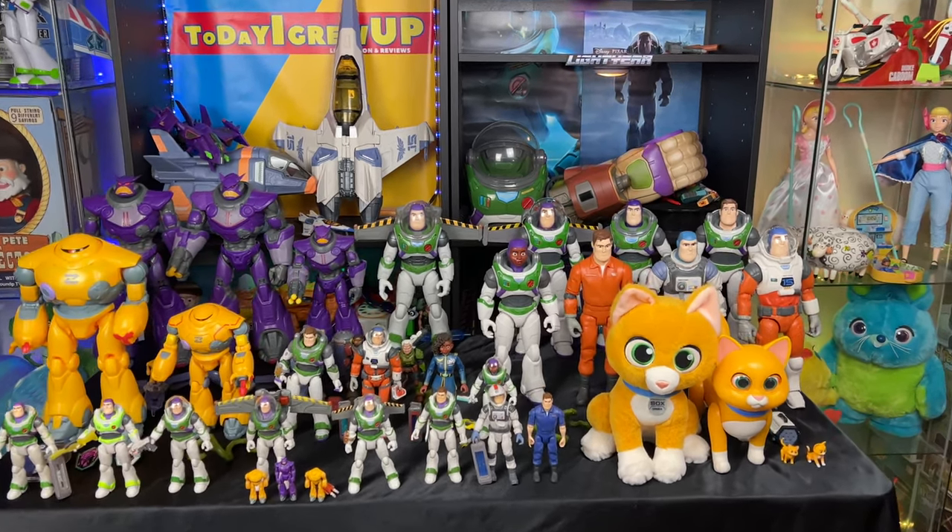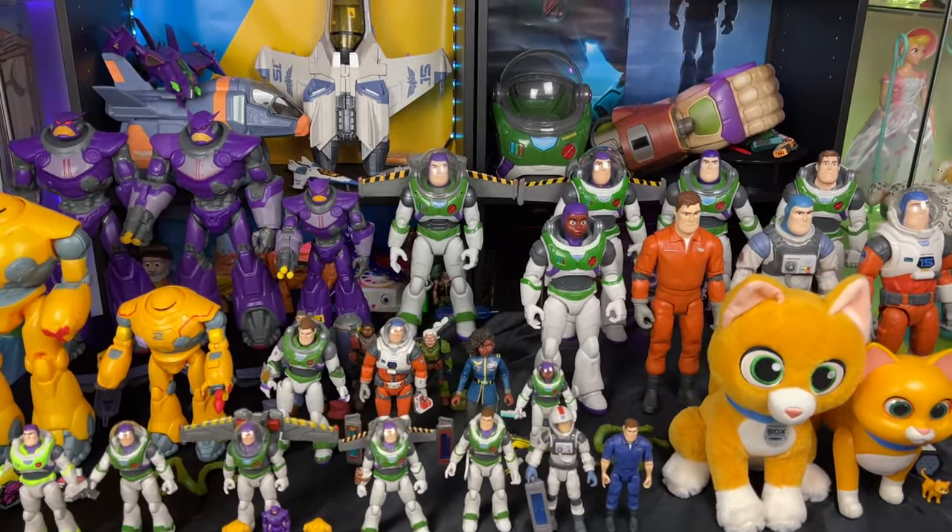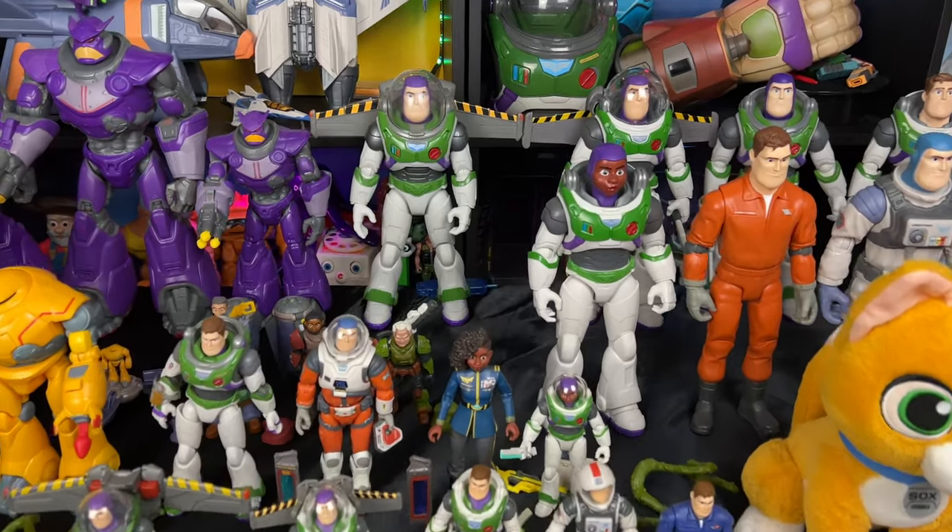Hey, howdy, hey partners. Today I want to show off my entire Lightyear collection so far. Let's get into it.